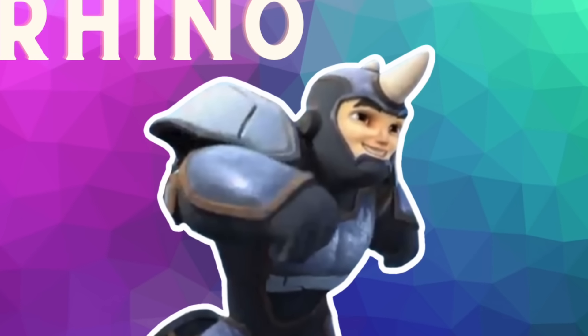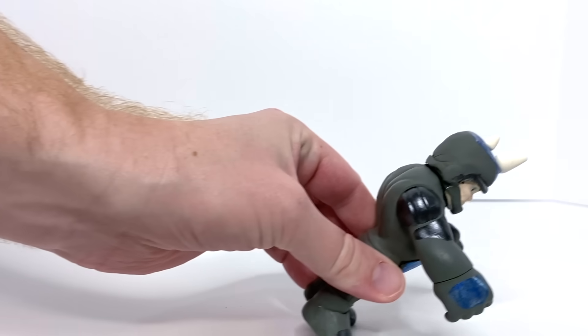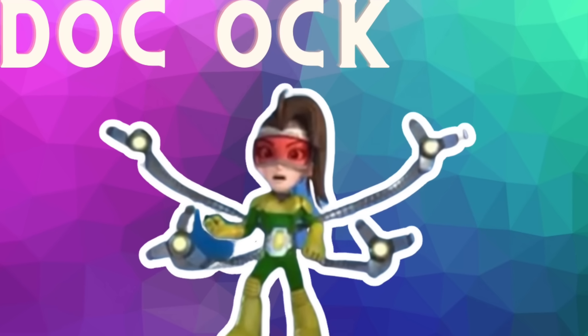It's Rhino! Definitely check out our DIY video on how we made him. Oh no, Doc Ock!